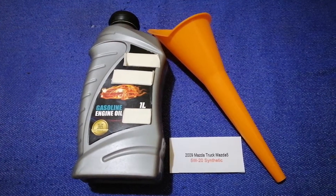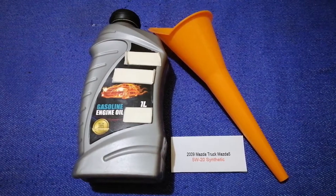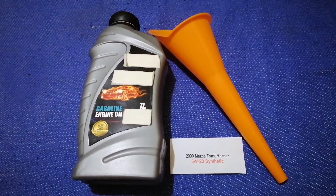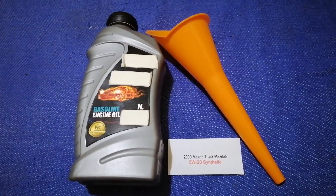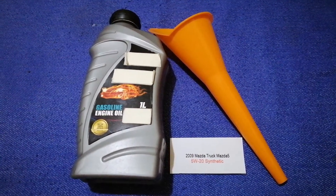If your 2009 Mazda 5 uses a different type of oil, make sure to leave a comment and let the rest of us know. Don't forget to check the video description for the most recent info. Thank you for watching — please like and subscribe.